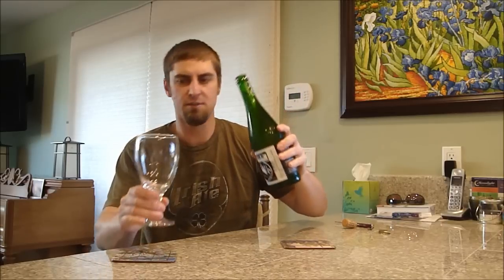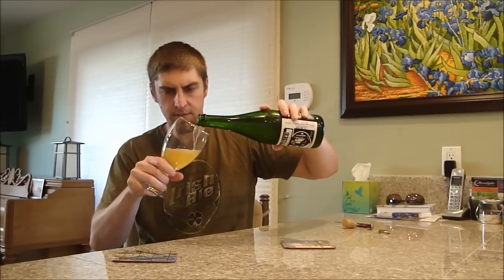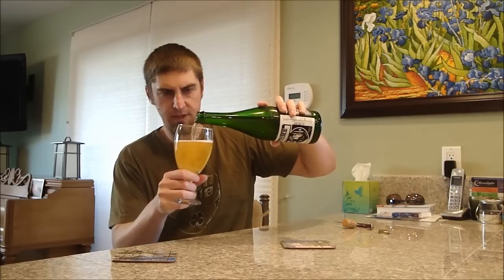Not much of a pop, but I do see some bubbles on top. It's definitely carbonated, maybe not as highly carbonated as other saisons. Very clear — it kept the yeast in the bottle. Not a lot of carbonation, which is very disappointing.